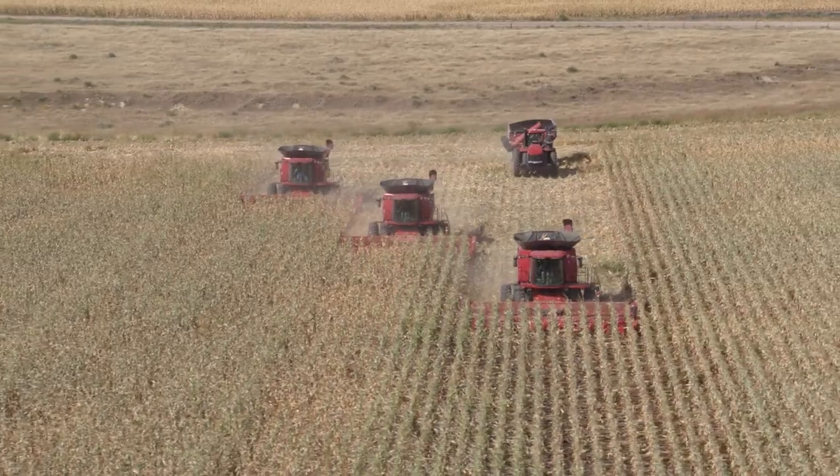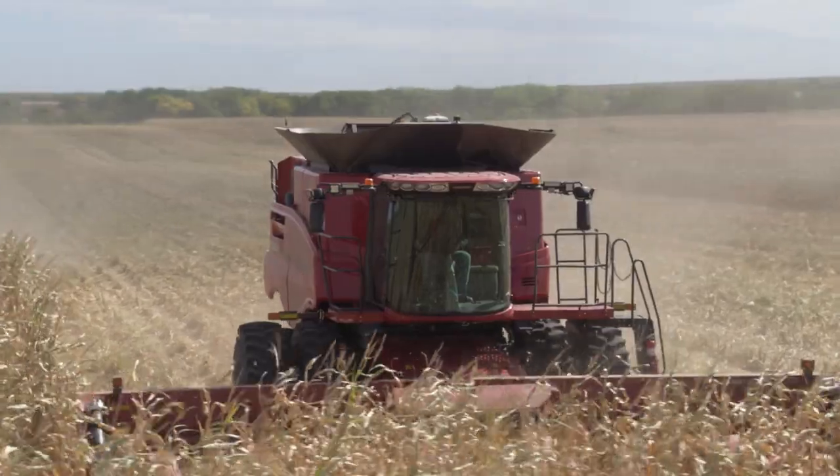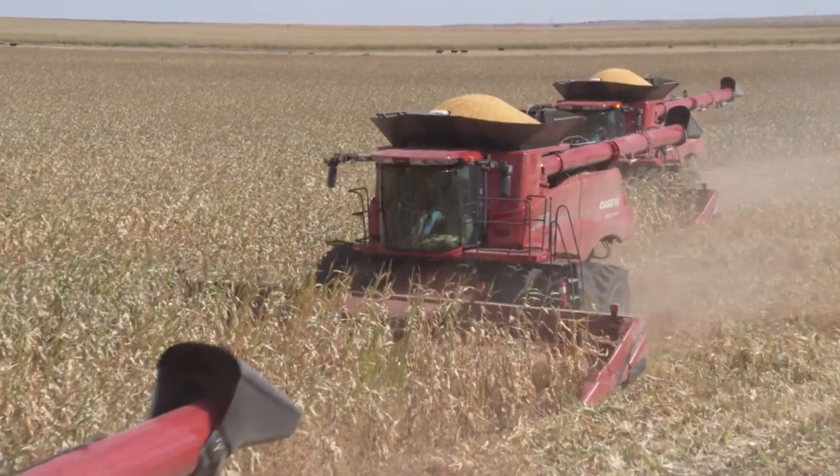Before, we were always having to nudge, trying to follow the front machine, and that would cause the rest of the machines to nudge and try to stay on line with what the front machine had done on their guidance. With AFS AccuSync, we all share the same line and it has simplified everything.